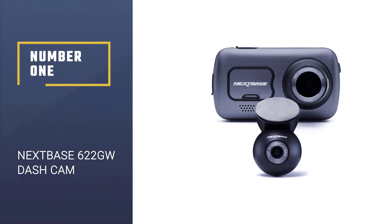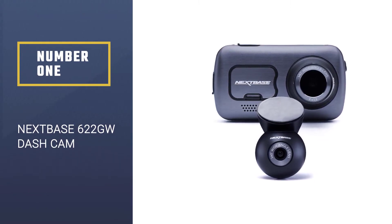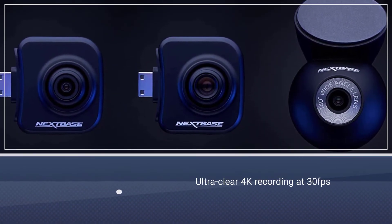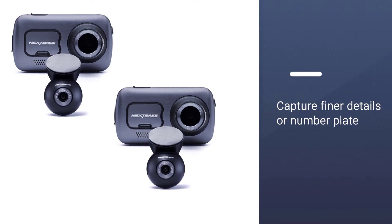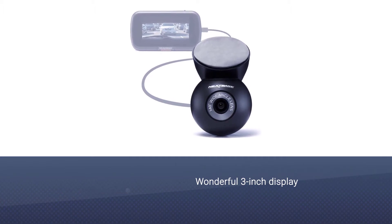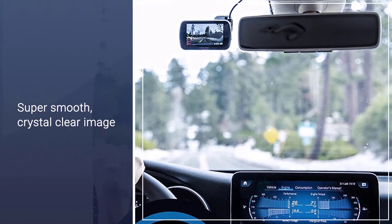Number 1: Nextbase 622GW Dash Cam. Nextbase has just raised the bar for 4K UHD quality and features in a dashcam. Not only does the new 622GW accept the company's versatile rearview modules, but it also takes the most realistic, detailed night videos we've ever seen, by far. Throw in drive mapping, a wonderful 3-inch display, plus emergency response to accidents, and you have a new big kahuna.